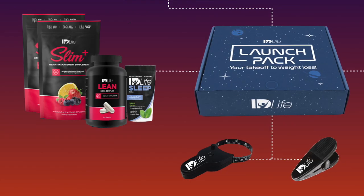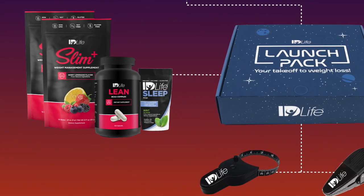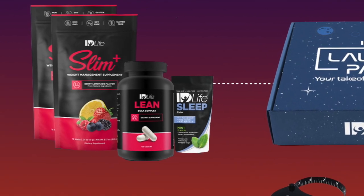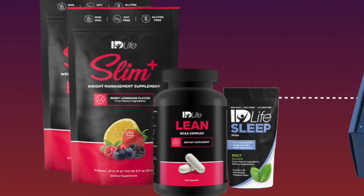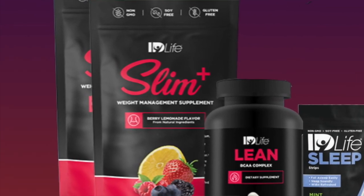The products that are included start with the Power Couple. The Power Couple is Slim Plus and Lean. Slim Plus is a drink mix that I love having in the morning and midday to help with appetite control, weight management, weight loss support, as well as bloating and digestion. It's going to help with a little bit of extra energy to really get you through the day strong.